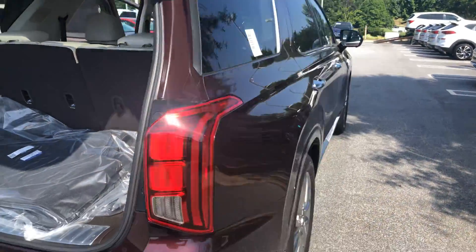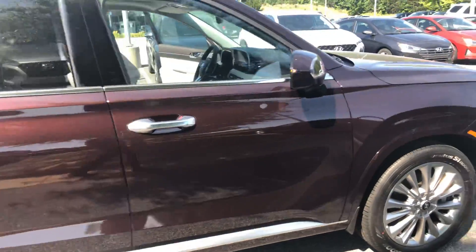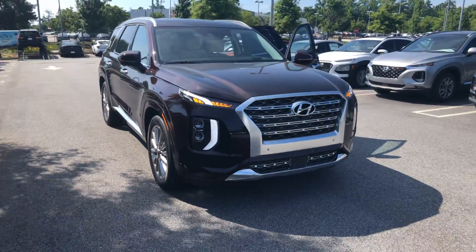My question to you is: when can you make it in for your VIP test drive? Please feel free to give us a call at 678-781-6300. Again, this is Marquise Williams with Alley Hyundai — look forward to working with you.